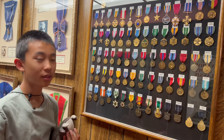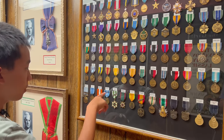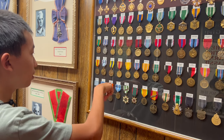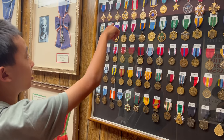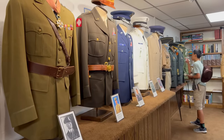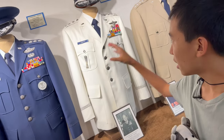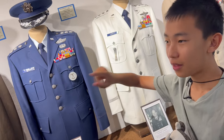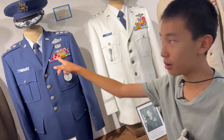These are the medals you can get in the military after fighting. For example, here's the Vietnam Campaign, Korean Service Medal, United Nations Medal, and there's a Purple Heart if you get injured. Here are uniforms and you can see many patches on each of them. For example, this one has the Korean flag symbol, so that's probably the Korean War.